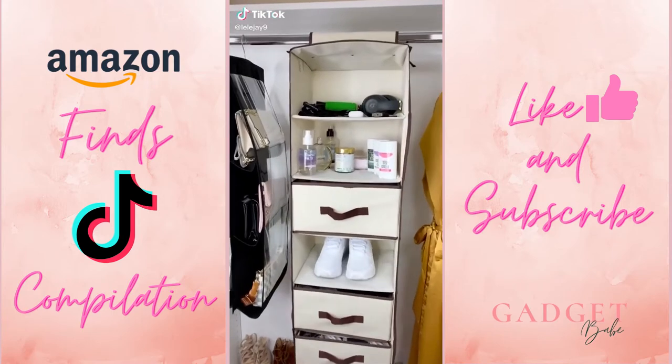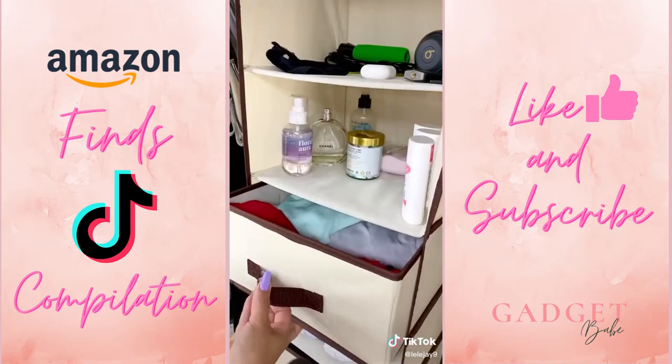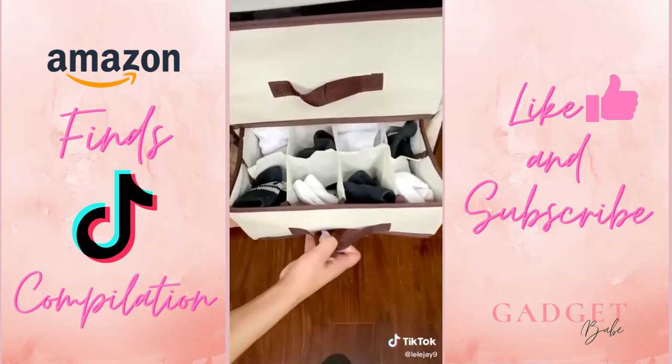Hey guys, back with an Amazon video. This hanging closet organizer comes with six shelves and drawers to maximize storage ability. I use this for all my gym needs — a drawer for tops, leggings, and socks.